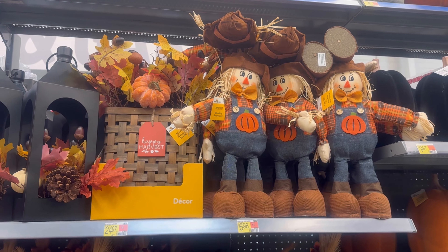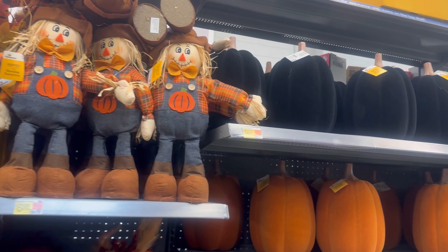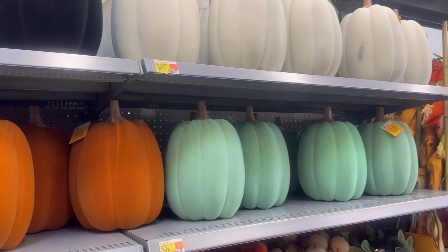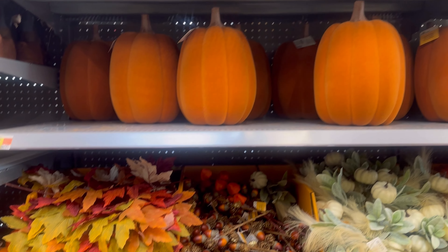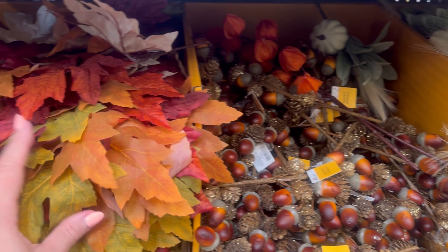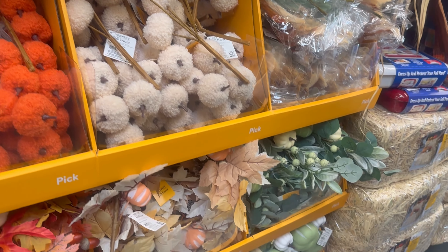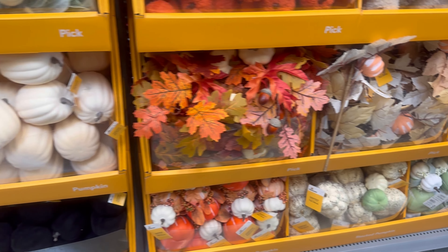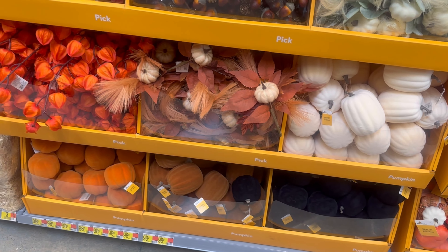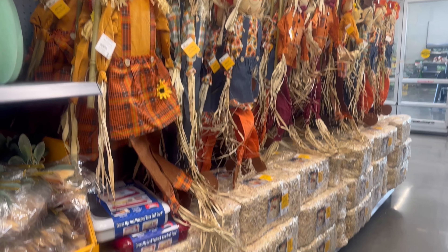They've got your little hay bale situation, some scarecrows — you could probably get something like that at the dollar store. But look at these velvet pumpkins, those are pretty! Those are ten dollars a piece. They come in light green, off-white, black, and orange. I'm thinking for our mantle I really like these picks with the acorns and leaves. They're all 98 cents a piece.